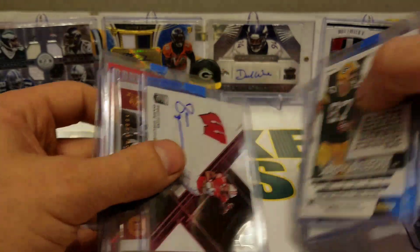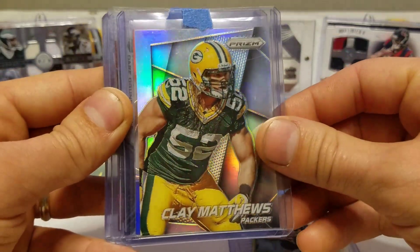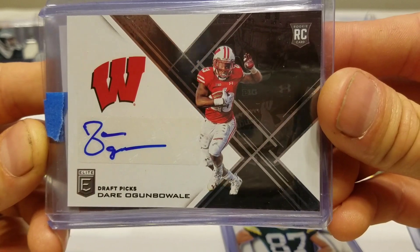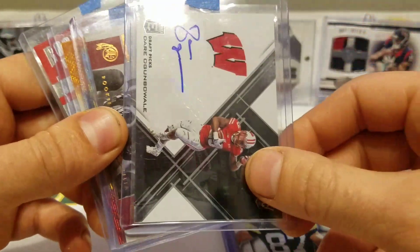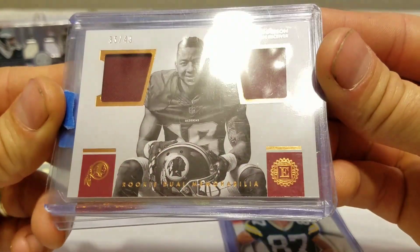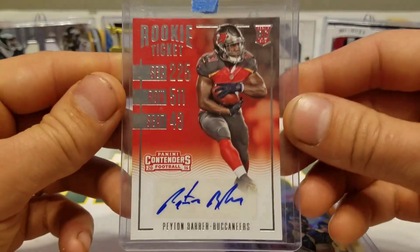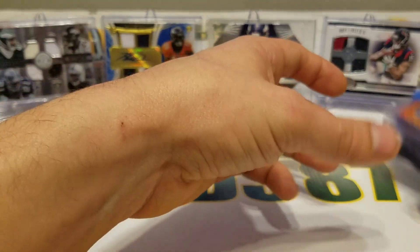Nice — he threw in a couple extras too: a Select Rodgers, a Clay Matthews Prism, and a Jordy Nelson red, white and blue. Thank you sir. Dare Ogunbowale — that's another reason I picked up the lot. Anytime I'd listen to Badger games on the radio on my way home from work I'd hear that guy's name; he was pretty good. Also got a Josh Doctson numbered to 49, an Aaron Rodgers orange and red, and a Peyton Barber rookie autograph. Cool little lot.